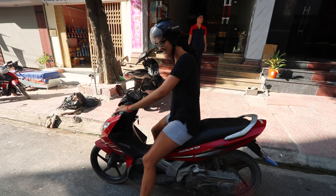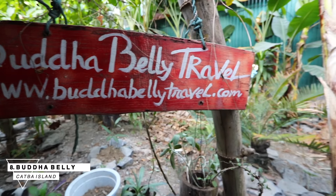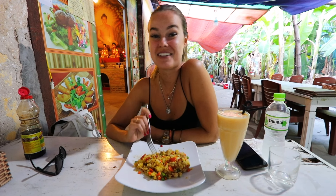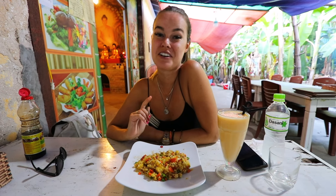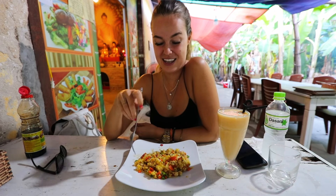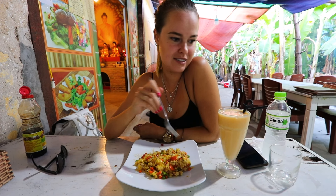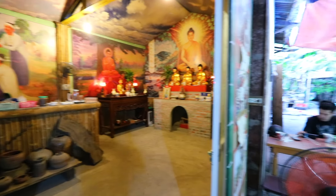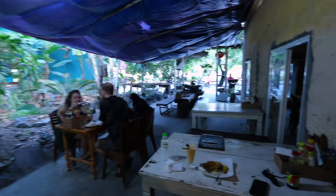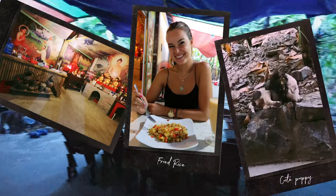I wanted to include two restaurants from Cat Ba Island as well, because chances are if you're in Hanoi you might visit Cat Ba Island too. The first place Charlotte and I went to was called Buddha Belly. There aren't too many vegan-friendly places on Cat Ba Island, but this place had plenty of vegetarian options and they said they could make a lot of it vegan. They made an okay fried rice and an okay mango shake — I put tons of soy sauce on it and then it was better. The inside of the restaurant was really charming, and on our way out we met a really cute puppy.